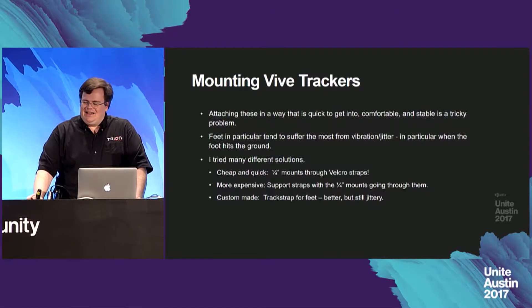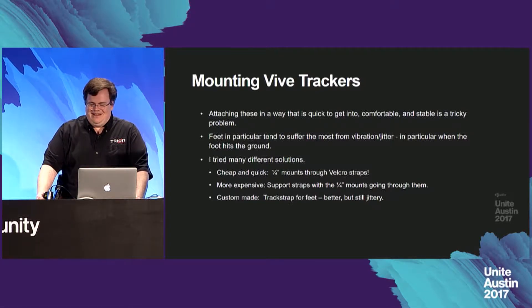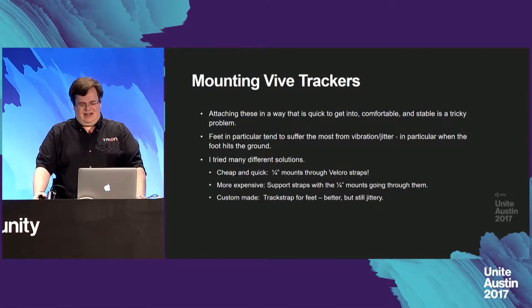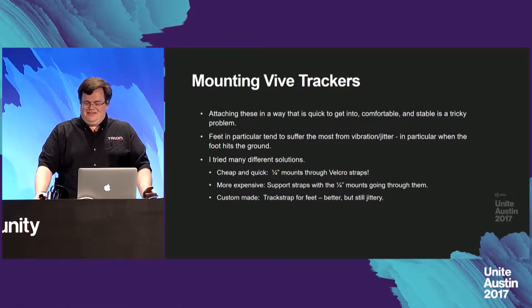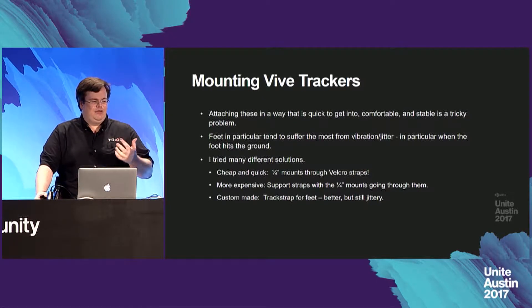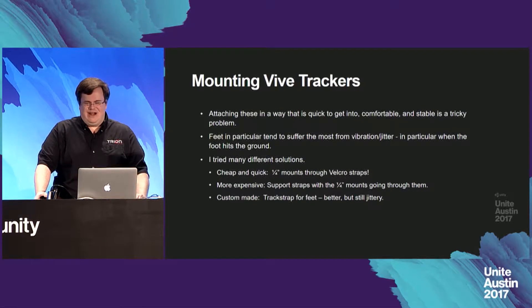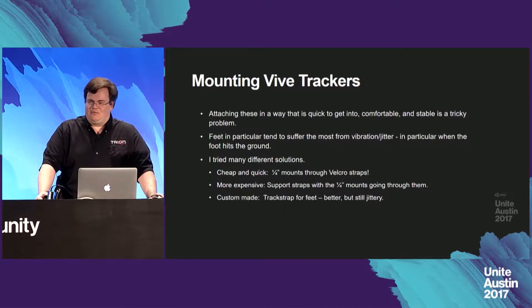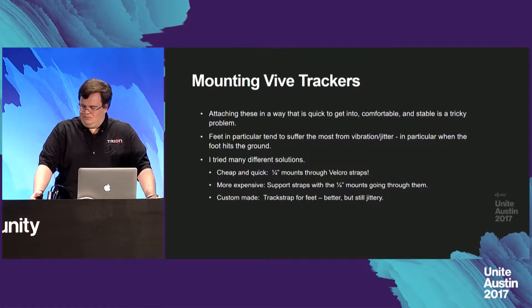Mounting the Vive trackers — attaching these in a way that is quick to get into, comfortable, and stable is a tricky problem. Feet in particular tend to suffer the most from vibration jitter. When you step on the ground it shakes back and forth and gives a jittery look in-game. I tried various solutions: quick velcro strips with quarter-inch screw mounts, various support straps for elbows and knees, even a piece of cardboard for stability. There are now some custom-made options available — one called Track Strap is specifically made for this application, but it was still jittery.